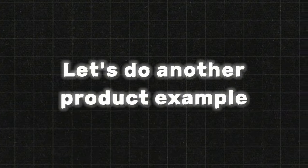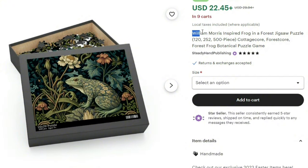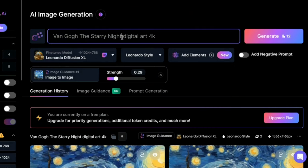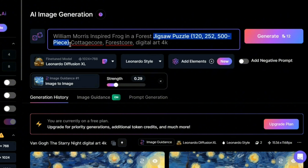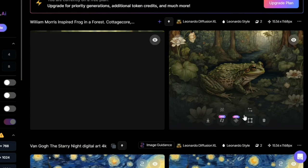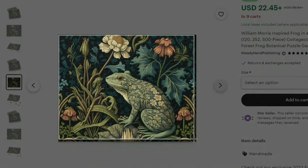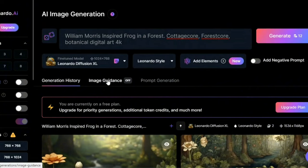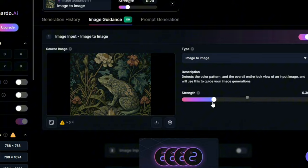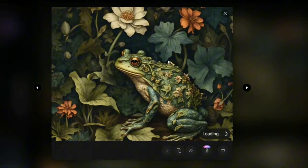Let's do another product example. I'll select this product — it has quite nice reviews. The name of the product is William Morris Inspired Frog in a Forest, with cottagecore and forestcore styles. Go to Leonardo AI and write a prompt similar to the product: 'William Morris inspired frog in a forest, cottagecore, forestcore, botanical, digital art, 4K.' Click Generate. The initial images look nice but not too similar to the target, so download the original product image from Etsy. Back in Leonardo AI, select Image Guidance, choose the downloaded image, set a strength level, and click Generate. The new images look much better. Choose any image you want and download it.